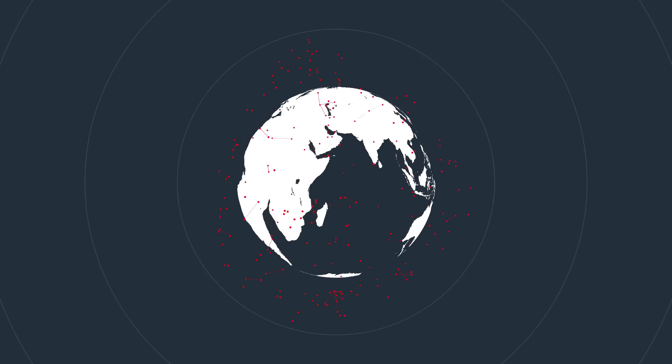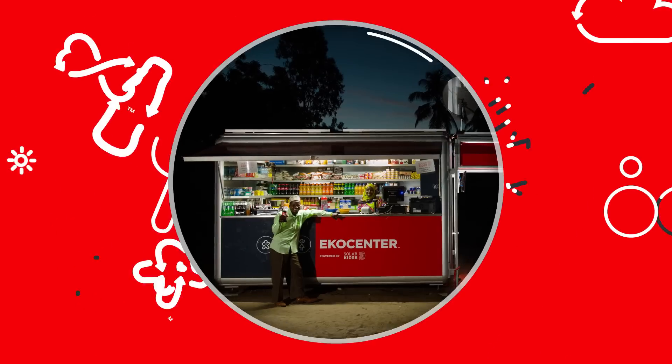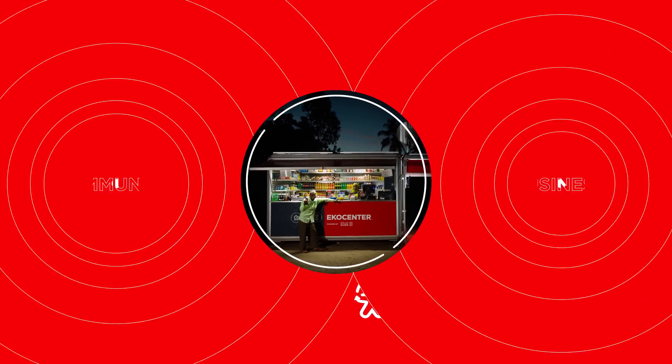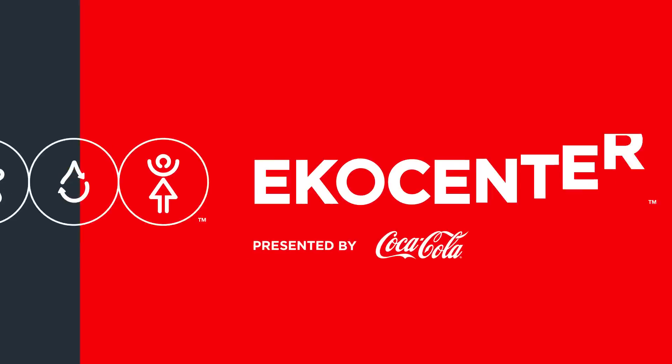Eco Center is both a community center and a store. Designed to do good and do good business, it offers a range of goods and services to help communities and businesses thrive.